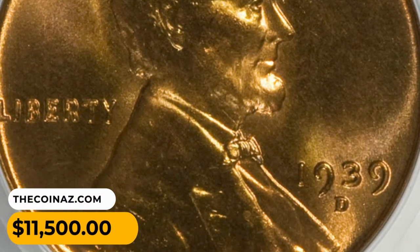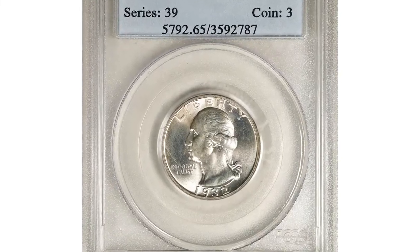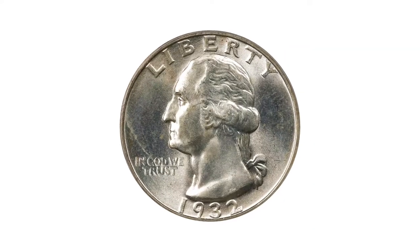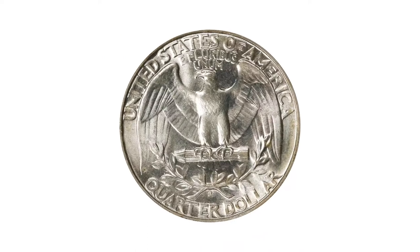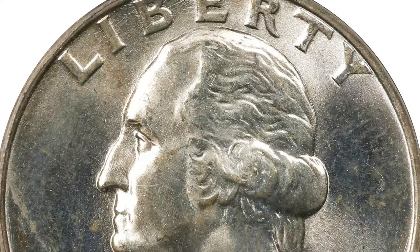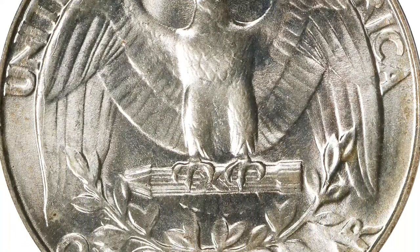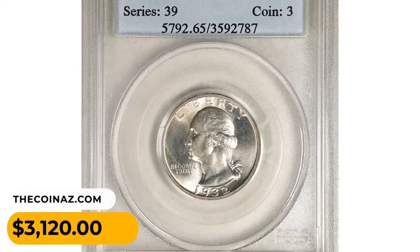This is a 1932-S Washington quarter in Mint State 65 — highly desirable mint state quality for this eagerly sought key date. Both sides are brilliant and fully lustrous with a smooth, frosty appearance. With only 408,000 coins struck, the 1932-S has the lowest mintage among circulation strike Washington quarters. High-grade survivors such as this are always in demand among advanced collectors. It sold for $30,120 at Stack's Bowers auction.